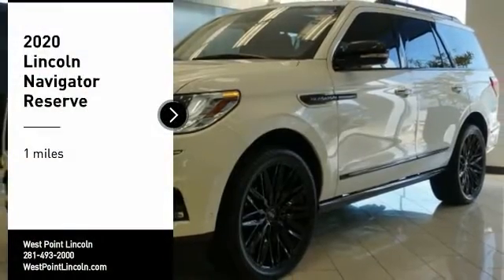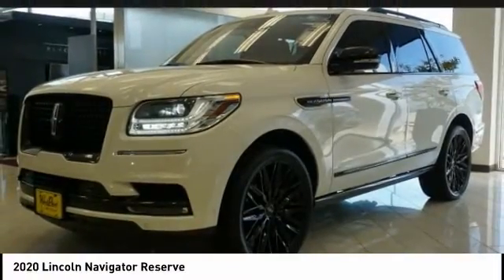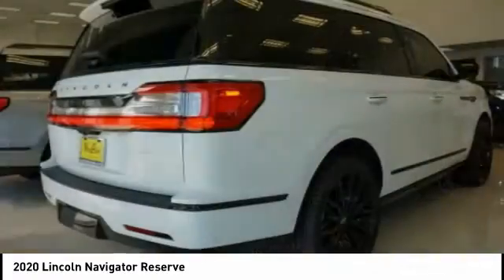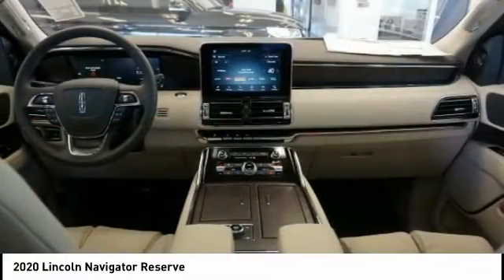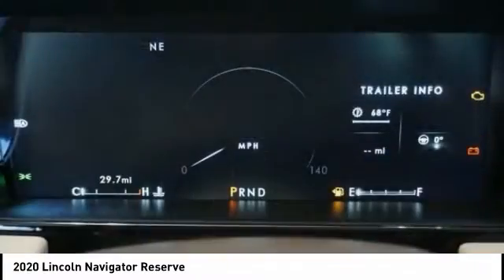You are going to love the 2020 Lincoln Navigator. The Lincoln Navigator offers over 100 cubic feet of cargo space, three rows of seating for up to eight passengers, and best-in-class legroom.